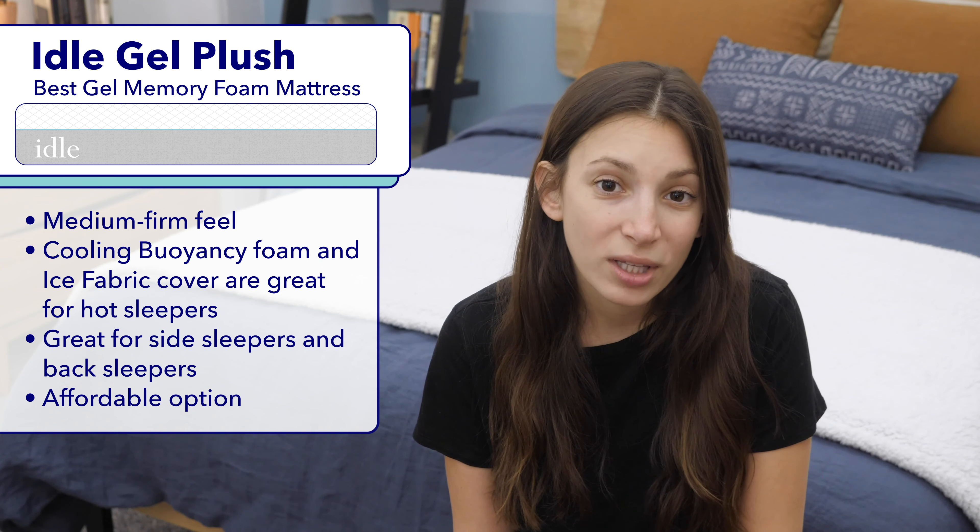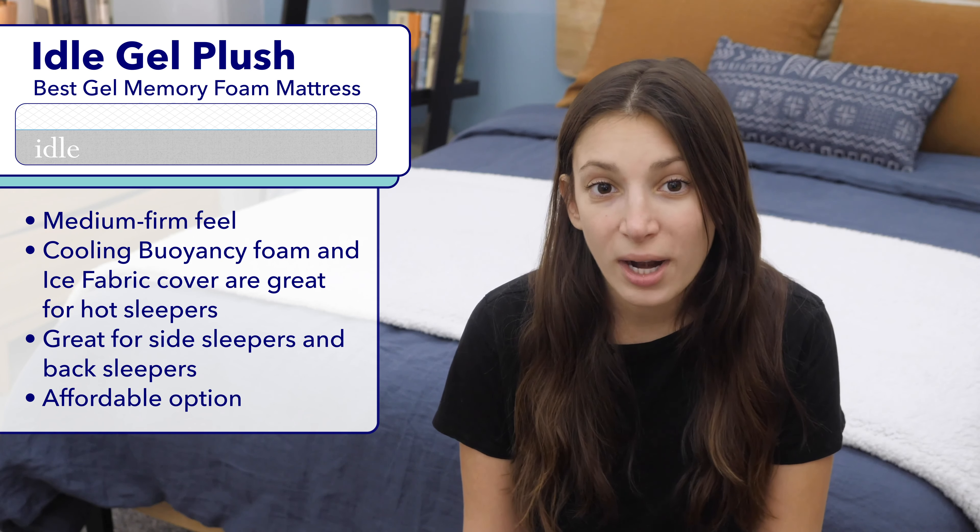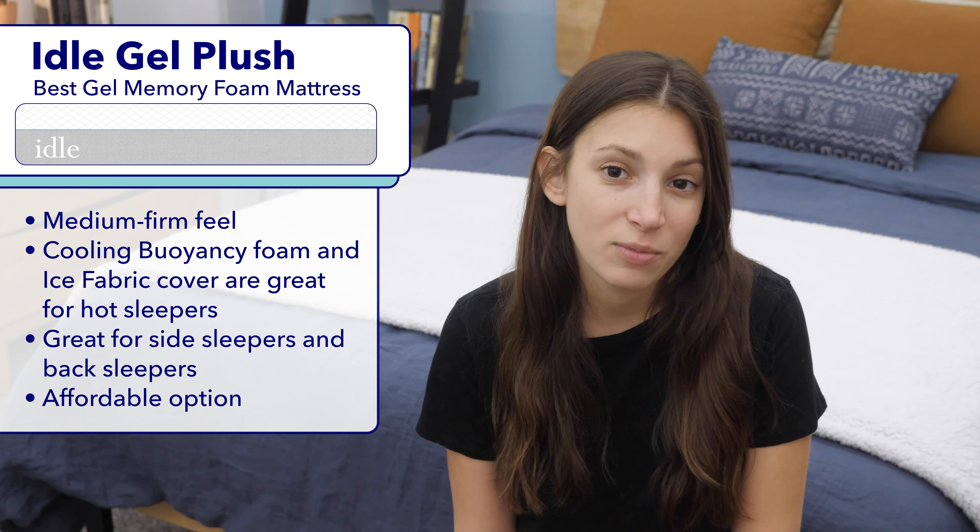I'd say the Idle Sleep Gel Plush is great for side sleepers who will appreciate its sinkage and body contouring, and back sleepers would also get enough support where they need it at the lower back. Finally, it's a really affordable mattress, so anyone on a budget who wants a cool mattress with a good mix of support and sinkage would do well on the Idle Sleep Gel Plush.